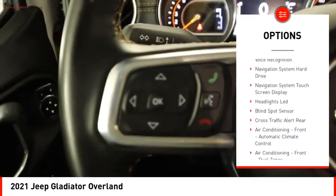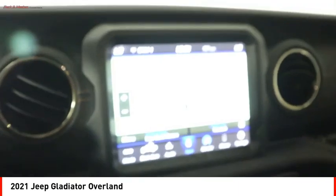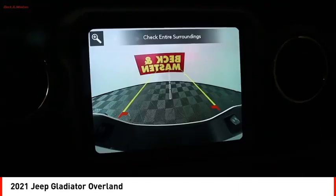Front suspension type: multi-link. Roll stability control, sports suspension, front suspension classification: solid live axle, rear step bumper, braking assist.